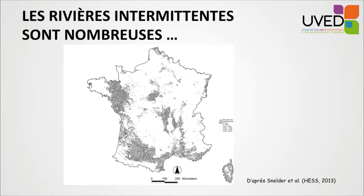Globally, half the rivers are intermittent rivers. As you can see from this map, intermittent rivers are not limited to dry and hot areas such as the Mediterranean area — they can be found everywhere, especially in the western part of France.